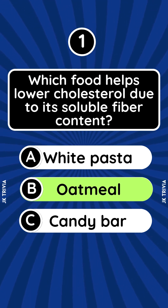Answer: Oatmeal. The beta-glucan fiber in oats binds to cholesterol and removes it from the body.